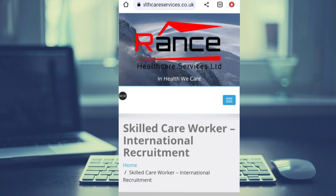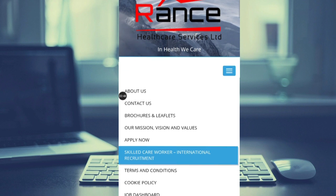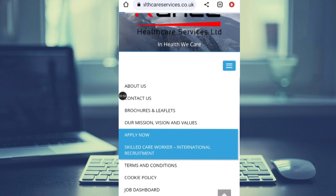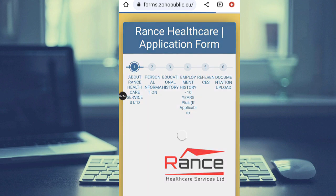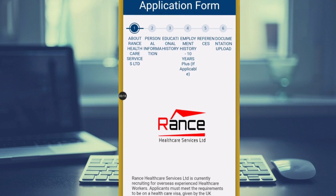Now let me show you how you can apply as an international healthcare assistant or caregiver. Let me take you through the application portal. You can see the 'Apply Now' button here — let's try to apply. So this is the Runs Healthcare application form. This is the care agency I'm talking about: Runs Healthcare Service Limited. This is the name of the company, and this is their application form.